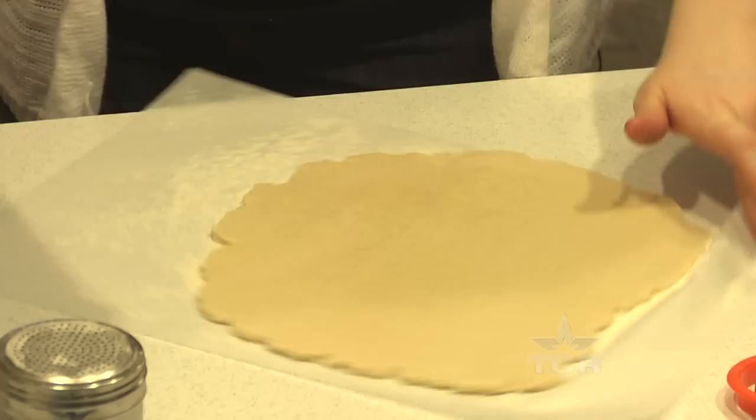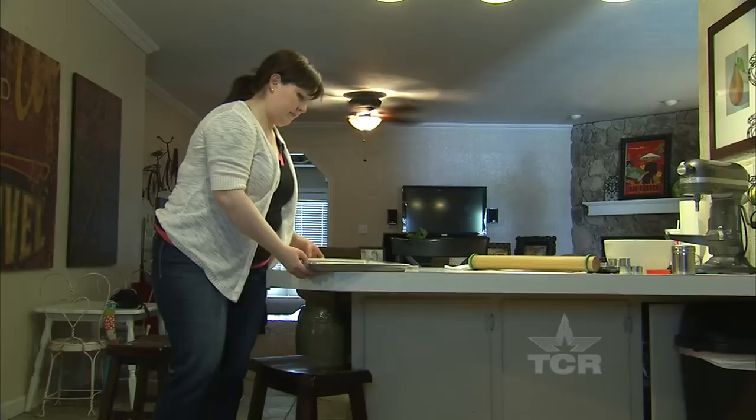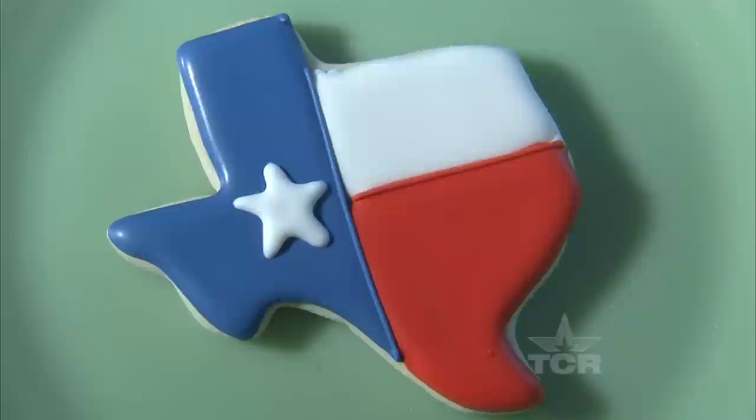I'm not really a baker, I'm more of an artist. I like to draw and sketch, so the baking is the work part, and once I get the baking done then I draw on my cookies. The cookies are my palette and the icings are my paints.